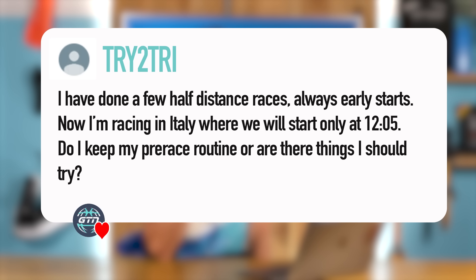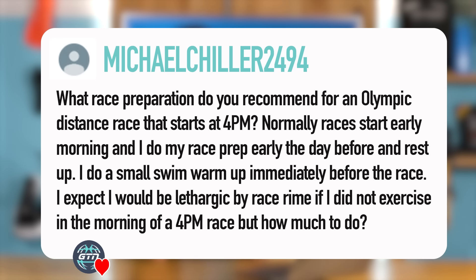I've actually had almost the same question from Michael Chiller, but his race doesn't start until 4 p.m. and he's doing an Olympic distance rather than a half Ironman. This is another really good question, particularly as there just seem to be more and more races popping up with later starts, and it does throw that plan totally out of the window.